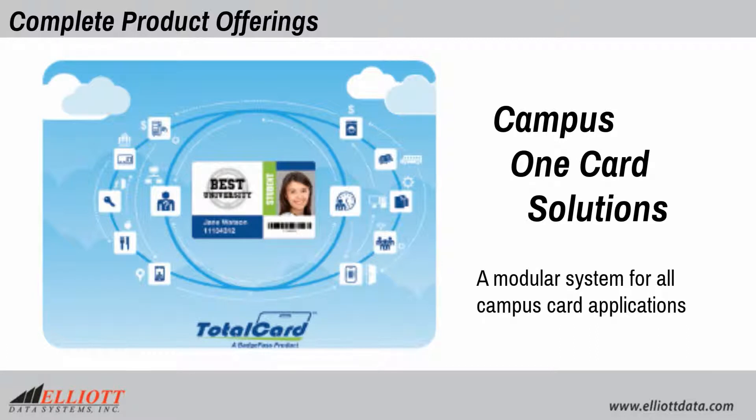Campus One Card solutions provide a modular system for all campus card applications.